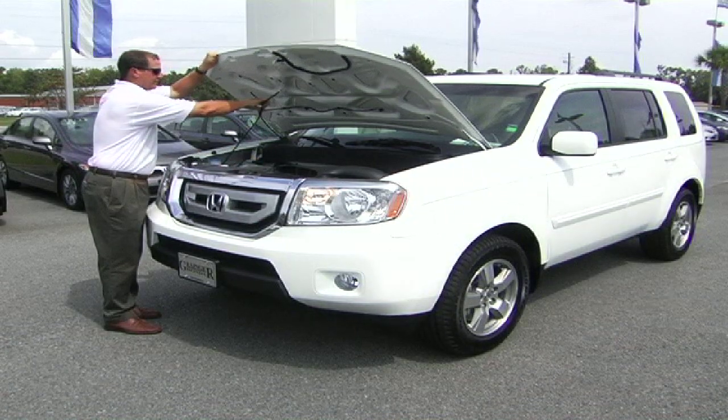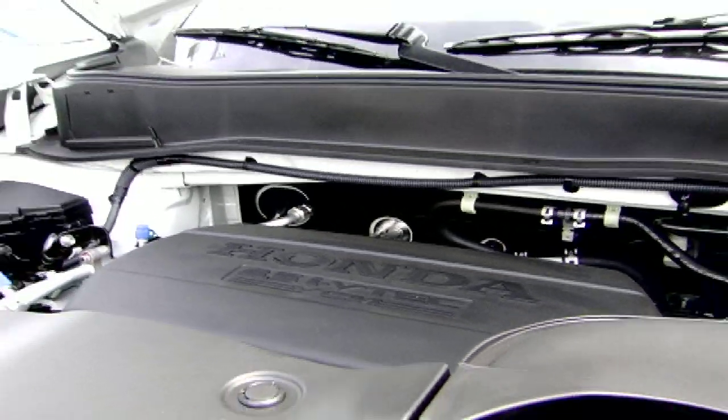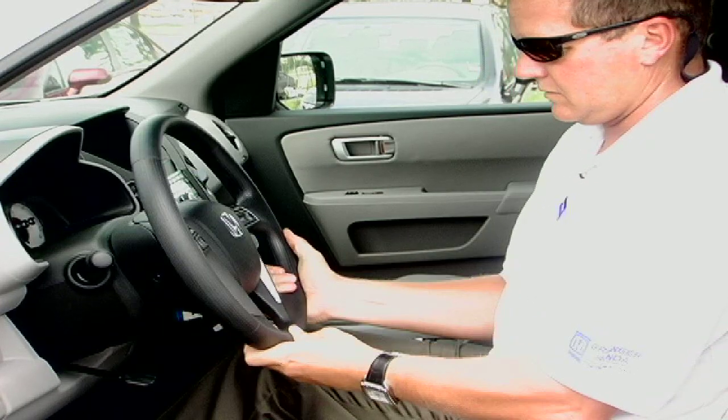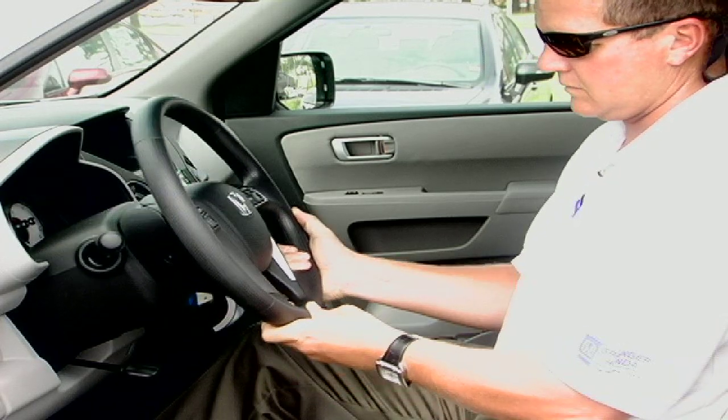Pilots come with a V6 motor to give you all the power you need. All pilots also come with an adjustable steering wheel to customize the ride for any size driver.